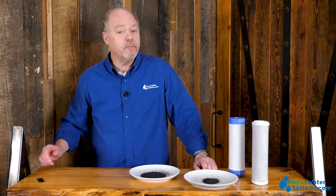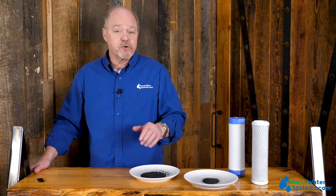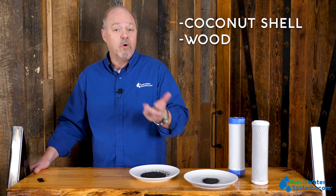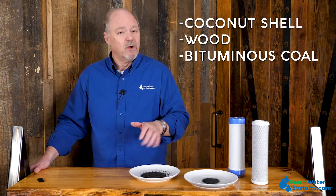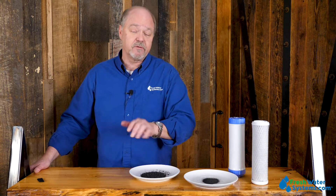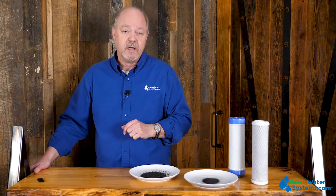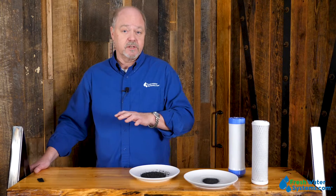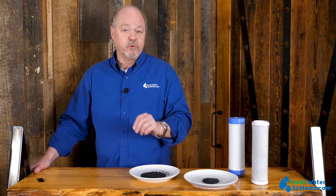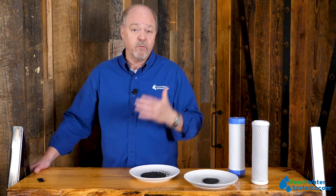So where does carbon come from? Carbon is derived from a variety of sources. In the water filtration business, it's primarily from coconut shell, from wood, or from bituminous coal. We don't use bituminous coal quite as much these days because there have been trace elements of arsenic found in the mining process. Coconut shell is widely used because it is a very renewable resource and it lends itself very well for water filtration.